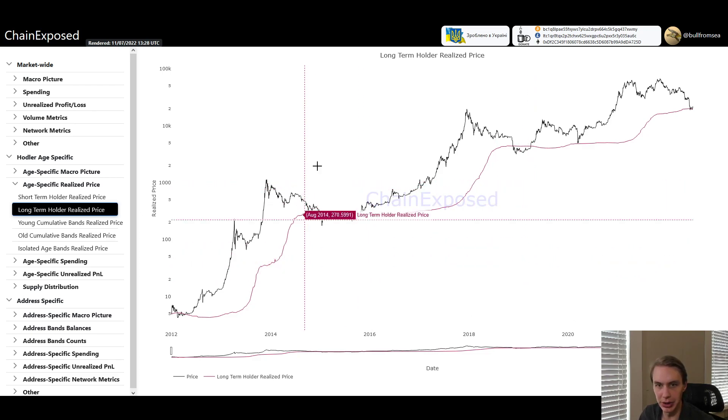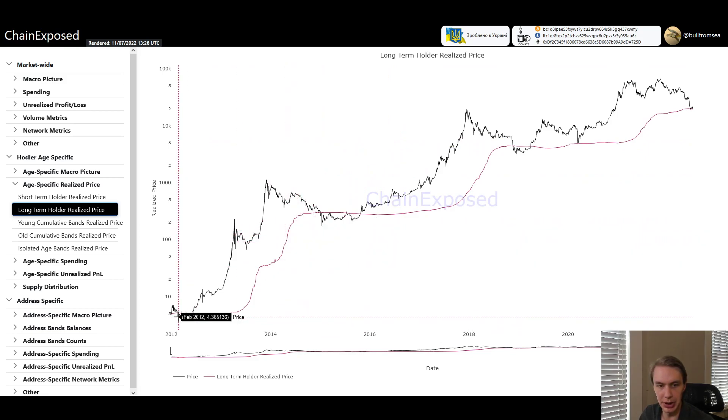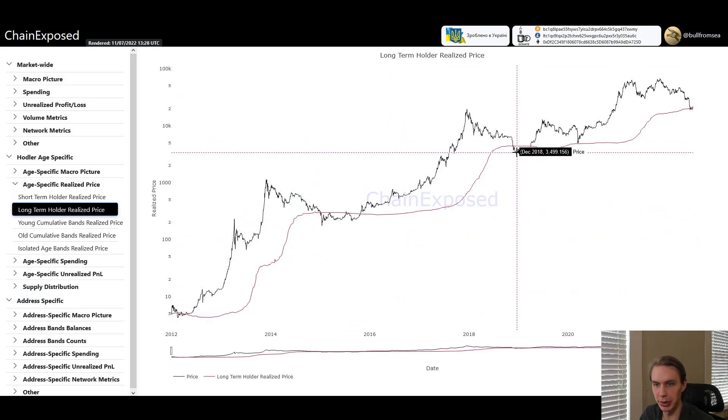The first chart I'm showing here is the long-term holder realized price — think of this as the average cost basis for long-term holders as an entire cohort. One of the things you'll notice is that bear market bottoms historically for Bitcoin have occurred below the long-term holder cost basis, the average cost basis for long-term holders.